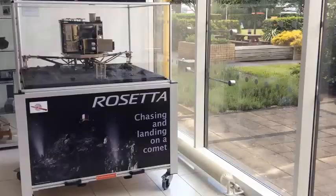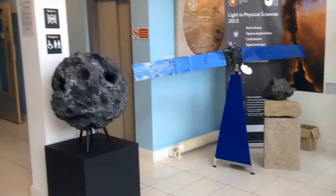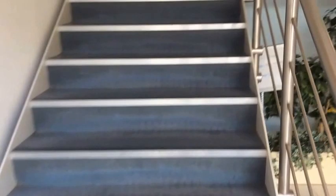I'm in the foyer of the Robert Hooke building where many of my planetary science colleagues work. Here's the display in the foyer - here's Philae, which landed on 67P, the comet that Rosetta went to. That's the model we made of a comet before we realized what shape it really was. Let's go upstairs and see if I can find my colleague Mahesh Anand.